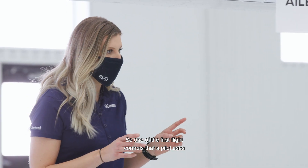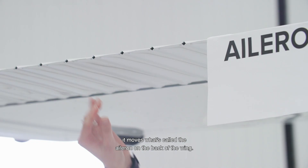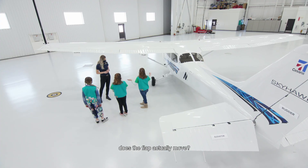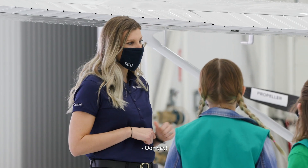One of the first flight controls that a pilot uses is with their hands. When they move the yoke, which is like a steering wheel, left and right, it moves what's called the aileron on the back of the wing. When it comes down, does the flap actually move? Yes, it moves down. When we go inside the plane, I'll have you guys work the flaps too, okay? Ooh, yay!